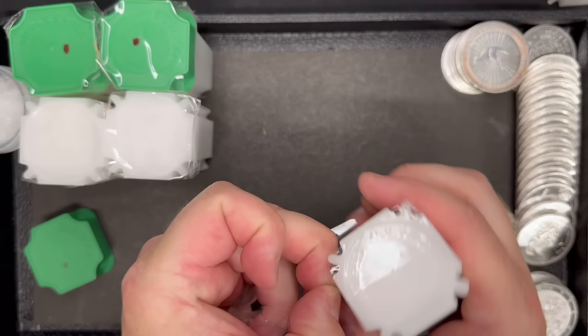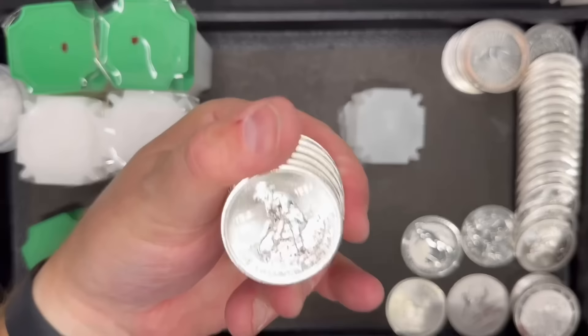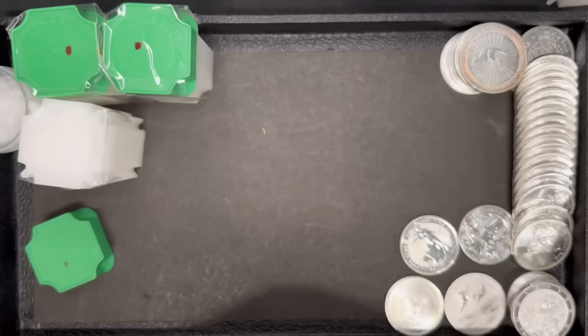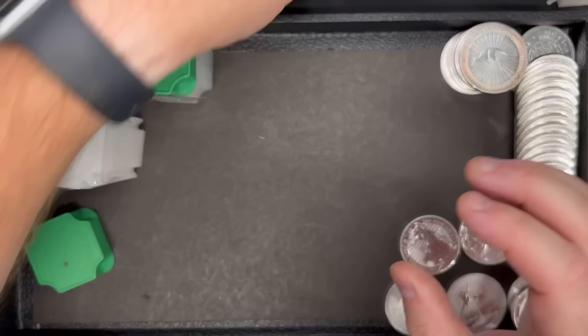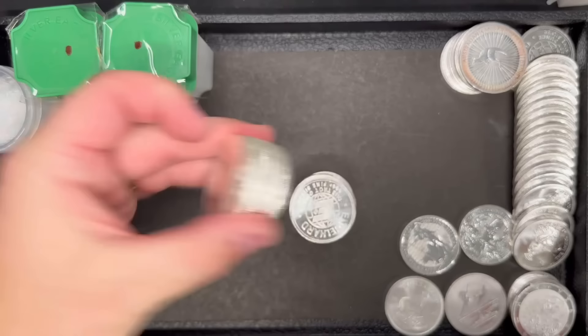Let's get this one opened. It looks like more Englehards. I wonder if all these white tubes aren't maybe Englehards. Yep, more of the same — once again, 1984. It must have been a good year. Let me know in the comments if you were born in 1984. I do really enjoy doing these kinds of videos. Even when I have an idea of what's coming, it's always fun to open and see it. But not knowing what's going to be in these tubes makes it even more exciting. It looks like more Englehards — we're going to really have a good supply of Englehards. All you Engelhard lovers, make sure you reach out. Spot plus 8 — that's a heck of a deal.